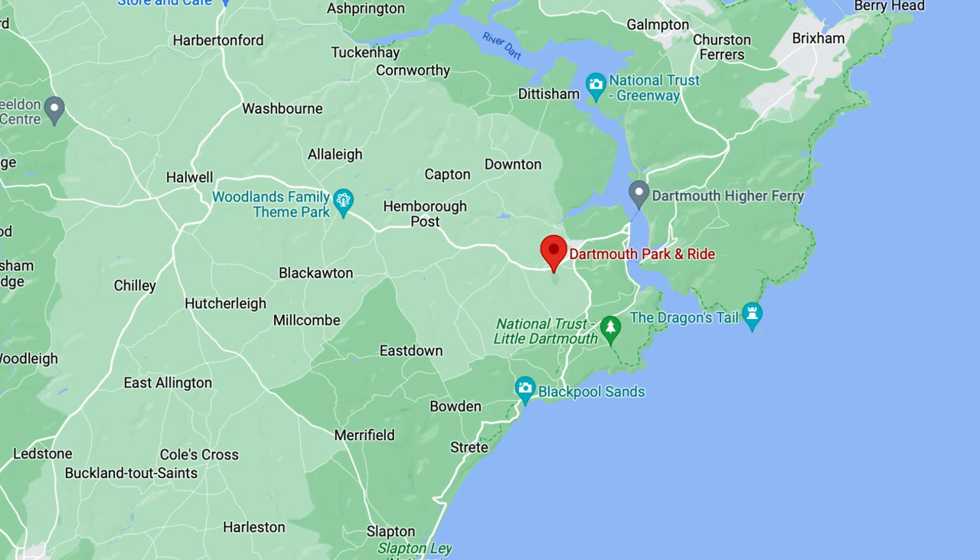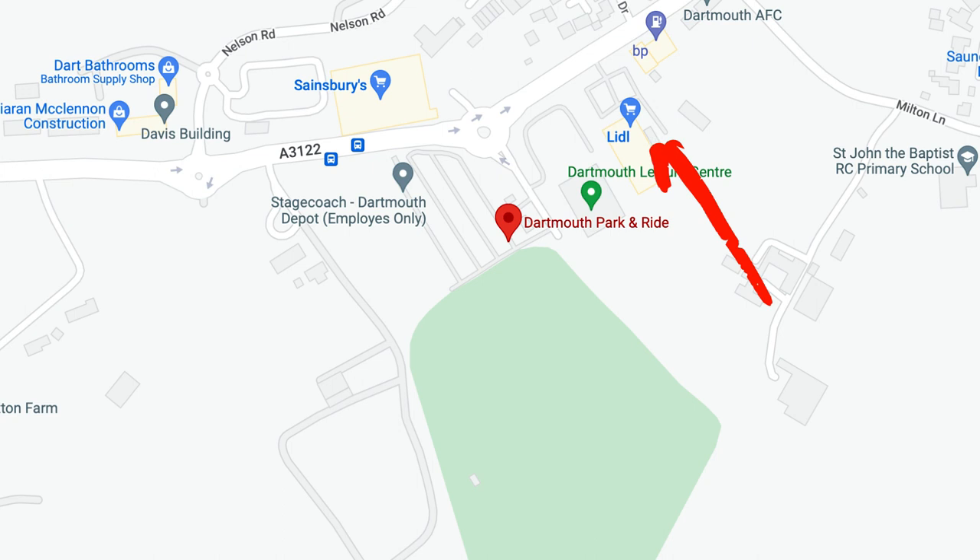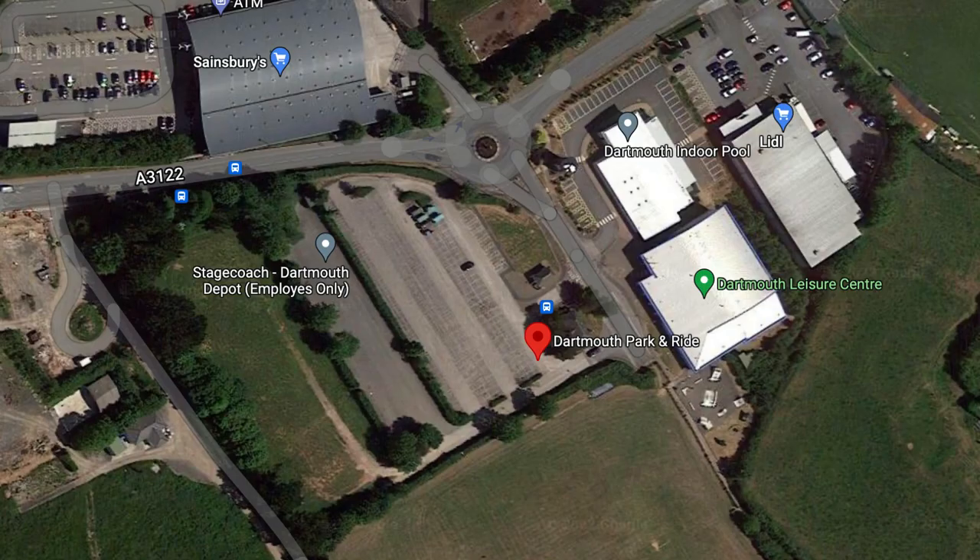We spend a lot of time around the Dartmouth area, and you can actually park at the Park and Ride at Dartmouth. We'll tag in a picture of the location. Don't worry too much about bus times — these spots are really just for overnighting in the area without any hassle.